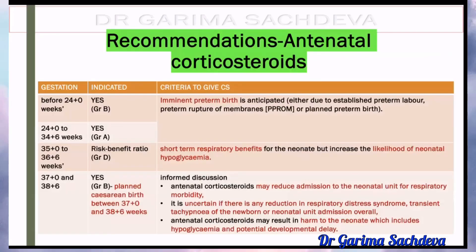Regarding antenatal corticosteroids — before 34 plus 6 weeks, specifically from 24 to 34 plus 6 weeks, you have to give steroids. Before 34 plus 6, you have to remember that you have to give.